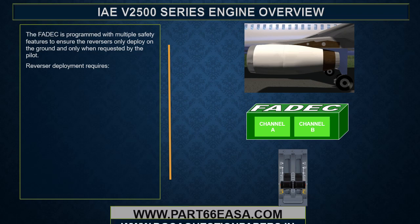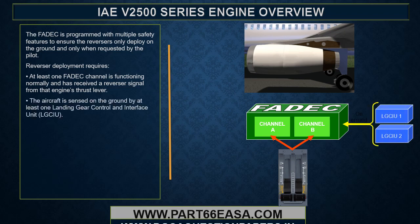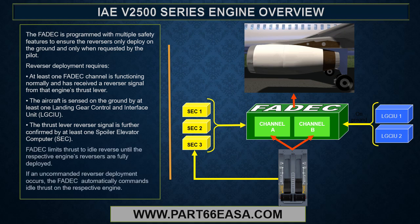Reverser deployment requires at least one FADEC channel functioning normally and a reverser signal from that engine's thrust lever. The aircraft must be sensed on the ground by at least one landing gear control and interface unit, and the reverser signal must be confirmed by at least one spoiler elevator computer. The FADEC limits thrust to idle reverse until the reversers are fully deployed. If an uncommanded reverser deployment occurs, the FADEC automatically commands idle thrust on the respective engine.